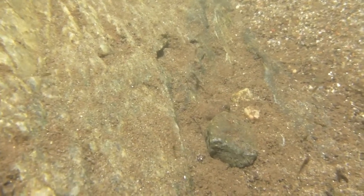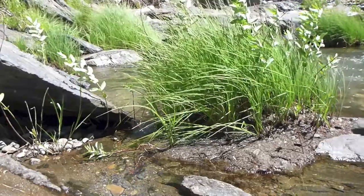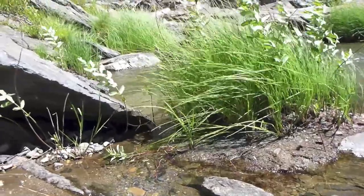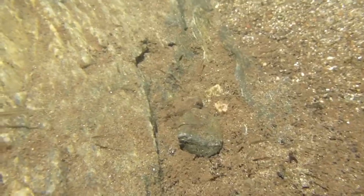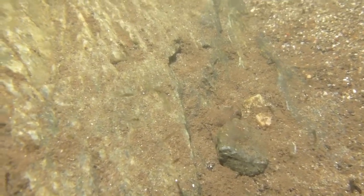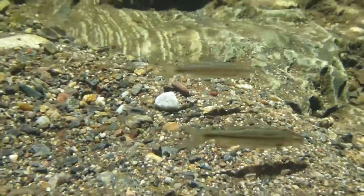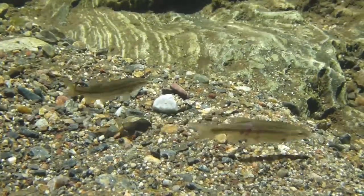Young minnows will hatch in less than a week at the optimal water temperature of 60 degrees. These shallow, warmer areas with flooded plant life are the perfect nursery for the young larval fish. At less than 5 millimeters in length, the newly hatched minnows will rely on the bounty of small invertebrates in these currently flooded areas to feed on and grow for the first few weeks of their lives.